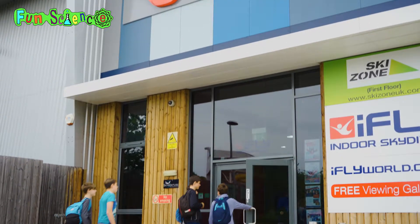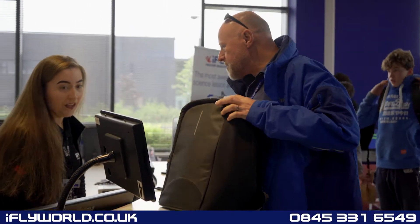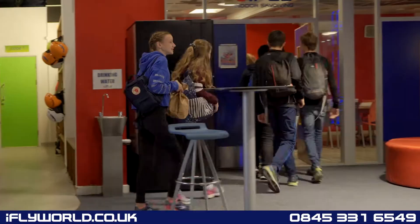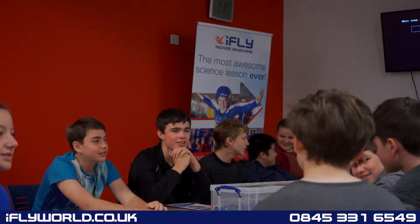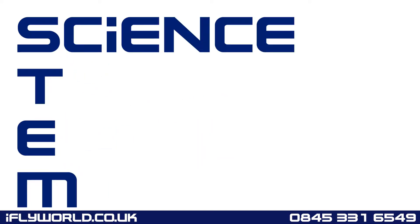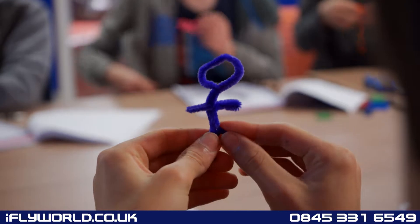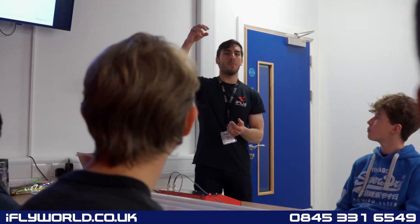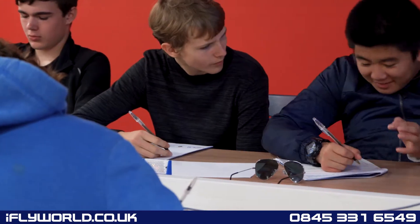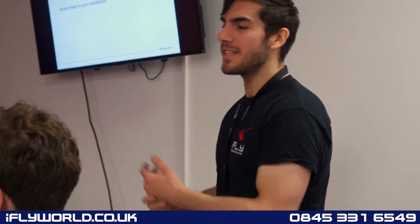We've partnered with Fun Science to create the ideal out-of-classroom learning experience. STEM packages for either primary or secondary school levels, with an emphasis on having fun. STEM is made up of science, technology, engineering, and mathematics, and our practical hands-on educational sessions have direct links with these areas of the national curriculum, ensuring they carry a legitimate educational value.